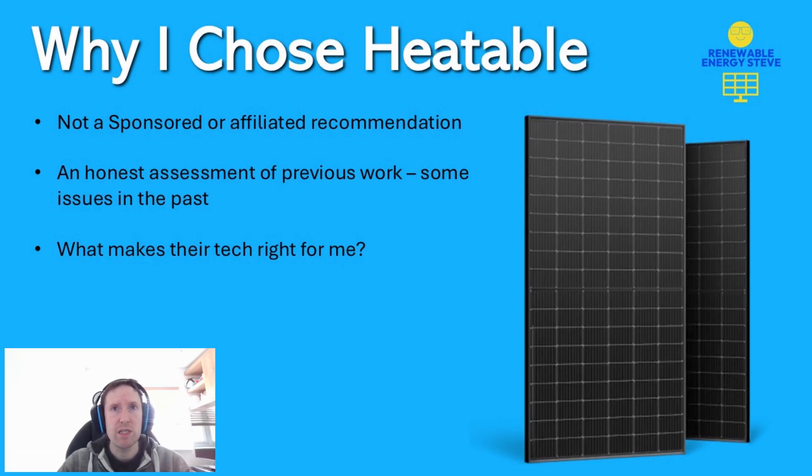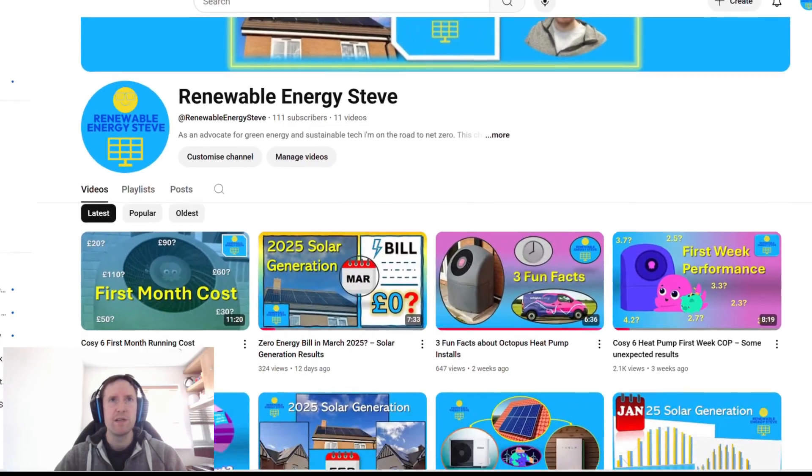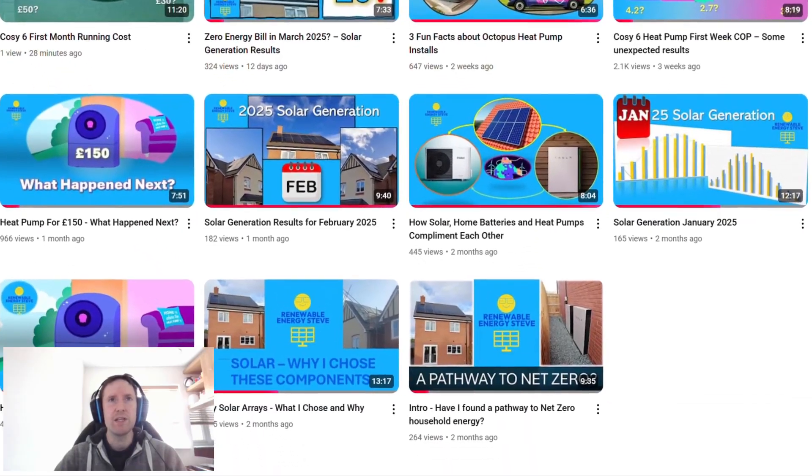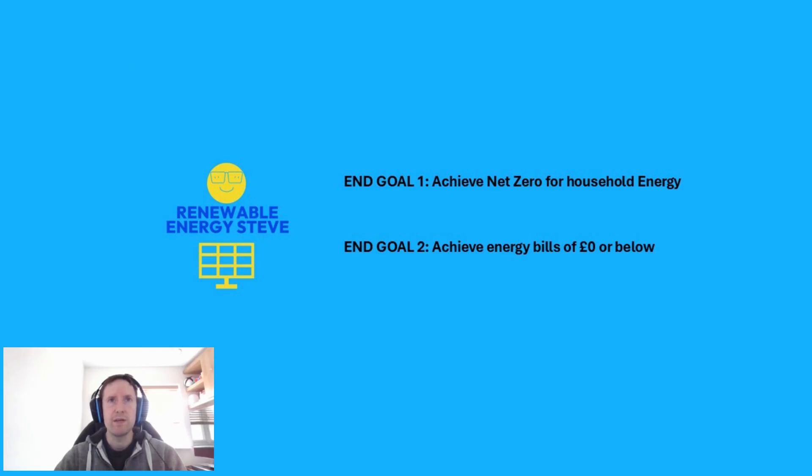This isn't my first dealing with Heatable as a solar installer. I had a very mixed experience with them just under a year ago, but more on that later. Why do I even need more solar? I have two arrays with a very sizable output. The answer lies in my very first video from January 2025, where I set out two ambitious goals: to achieve net zero energy usage across the whole year, and to achieve total energy bills of under zero pounds across the year.